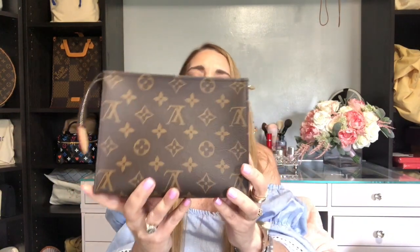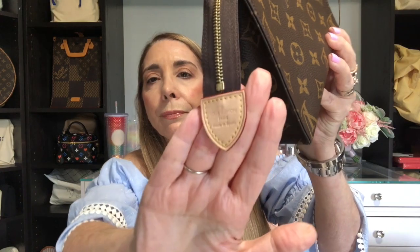The next one is the toiletry pouch in size 19, the middle size. This is a more recent purchase from last year. This one is made in Spain. I haven't used it a lot, but I wanted to purchase it before the price increases kept happening, so I added it to the collection.